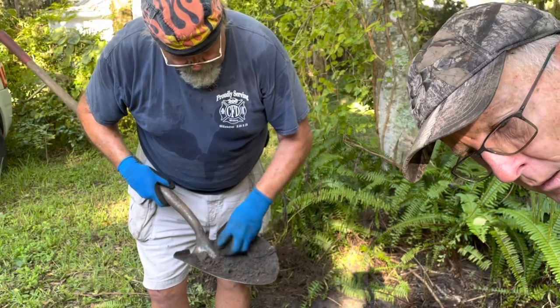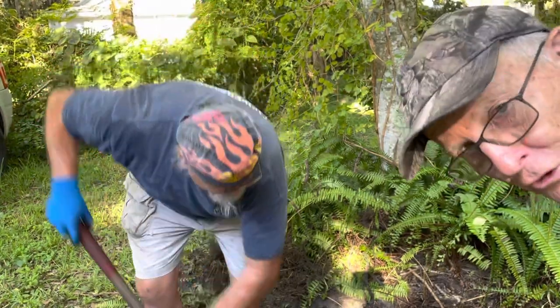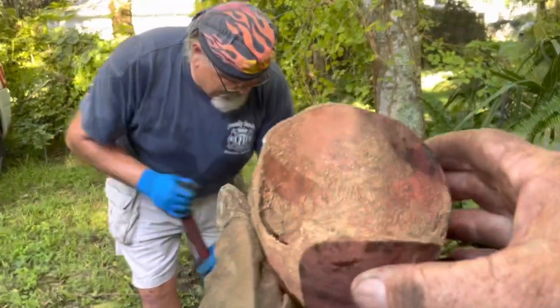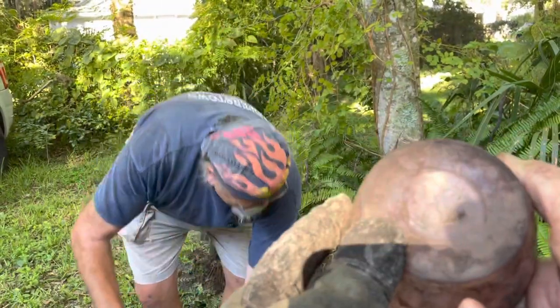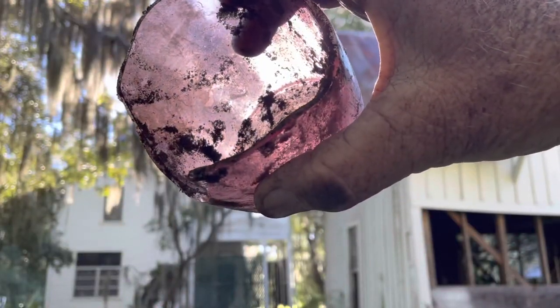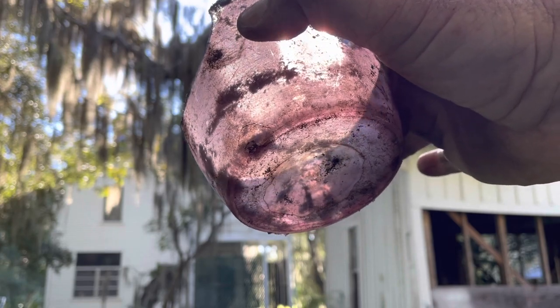Chris is spelling me for just a minute, so while he's shoveling out some of the debris I've loosened up, I wanted to show you something else we just found. This is all glass — maybe some sort of a vase. Looks like it's finely made. There's no markings on the bottom. Now you can see the color — not quite cranberry red, but more like a plum color.